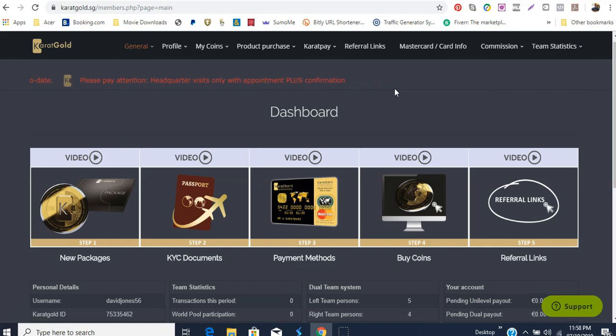My guys, my friends, my team — this is the layout, this is how you go through purchasing your first package. I hope that you got value and that it has been clear. If you're still not clear, feel free to contact me and I will do my best to ensure that you understand it and walk you through it. Thank you once again — David Jones, over and out.